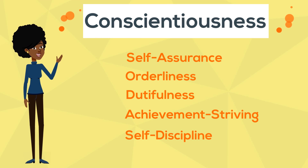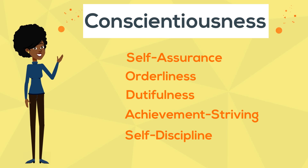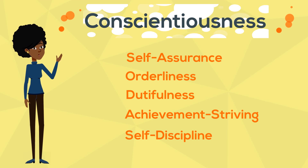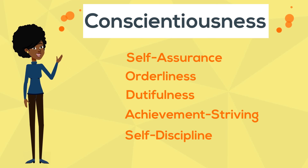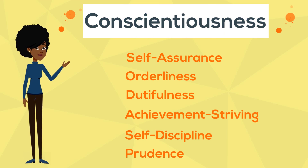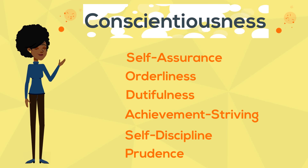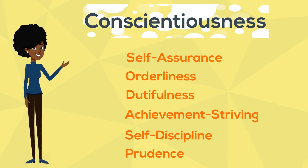Self-discipline denotes an individual's willingness to tolerate difficulties and boredom in the name of completing their tasks. High scorers are driven and persistent, while those with lower scores can be seen as less tenacious and more inclined to procrastinate. It should be noted that a low score in self-discipline does not necessarily denote an inability to complete a task, so much as it attests to a lack of desire to do so. Prudence refers to an individual's tendency to act only on the basis of thorough prior considerations. High scorers are cautious and deliberate, and thus inclined to mull over every option and implication in their heads before moving to act. Low scorers are more spontaneous and less inclined to worry about making wrong decisions off the cuff.